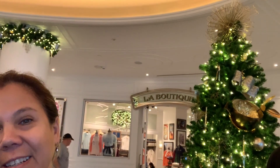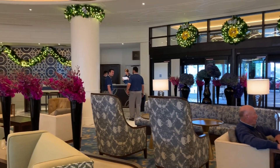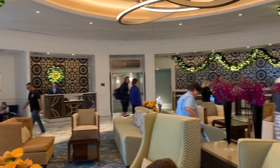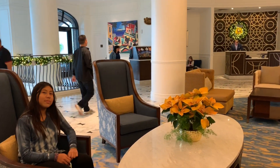Merry Vlogmas Day 24 from the Riviera Resort, Walt Disney World! There it is — the tree — we made it! We'll show you around a little bit and do a full video at some point, but this is our initial stay, first time, so we're excited. This is the lobby area — so pretty!